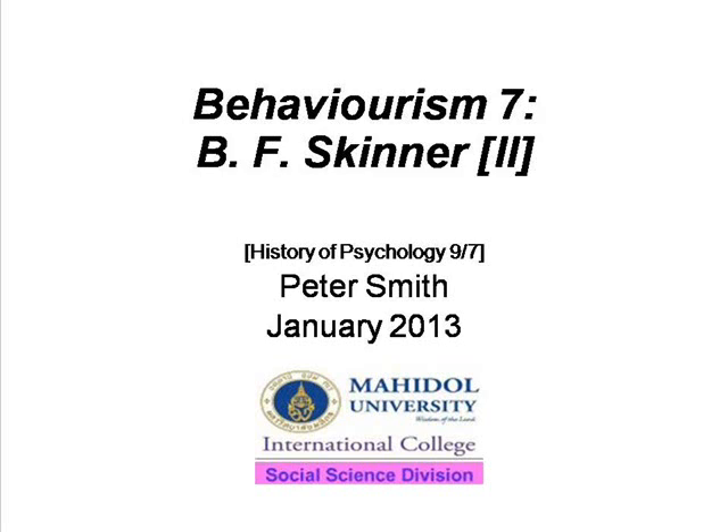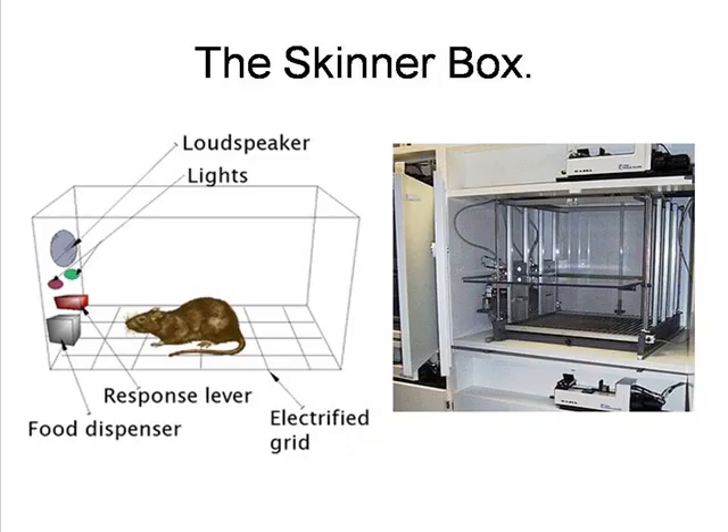Hello, this is a continuation of my video on the work of B.F. Skinner, this one dealing with applications of some of his ideas. Skinner displayed a strong practical vision throughout his career. This was expressed both in seeing possible applications for his ideas and in the practical devices he developed for his animal researches.